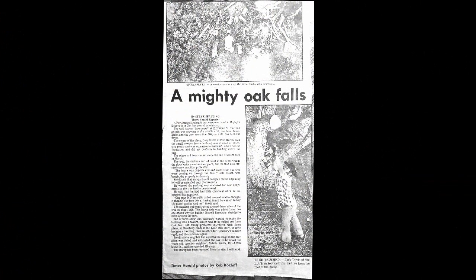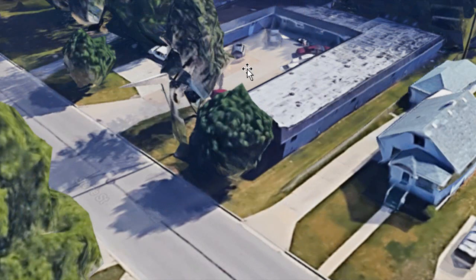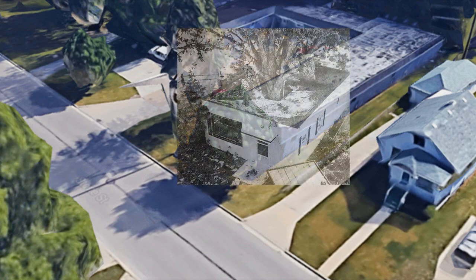In 1980, a new owner took over by the name of Gary Stowe. He said the small wooden frame building was in need of extensive repair and was expensive to maintain. It had no foundation. It did not conform to building codes. The place had been vacant since the last resident died. The house was bug infested and roots from the tree were coming up through the floor. Stowe said the apartment complex on the adjoining lot would be extended onto the property. He wanted the parking area enclosed for new apartments, so the tree had to be removed. Stowe said a neighbor had counted the rings in the tree after it fell and estimated the oak to be about 150 years old. Well folks, we gained a larger apartment complex, but we lost the house with the tree in the middle.